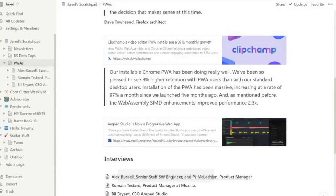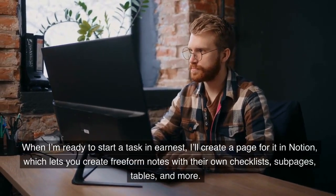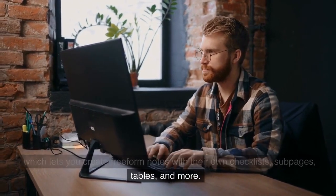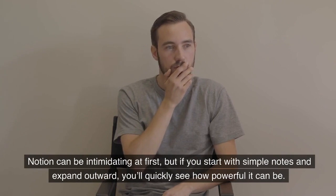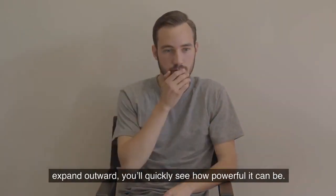Notion for deep notes. When I'm ready to start a task in earnest, I'll create a page for it in Notion, which lets you create free-form notes with their own checklists, subpages, tables, and more. Notion can be intimidating at first, but if you start with simple notes and expand outward, you'll quickly see how powerful it can be.